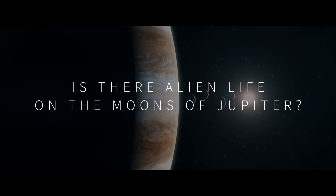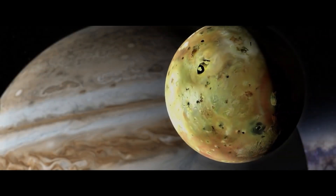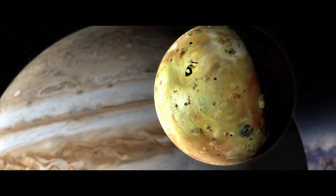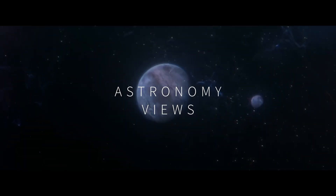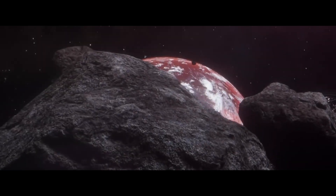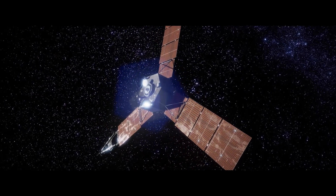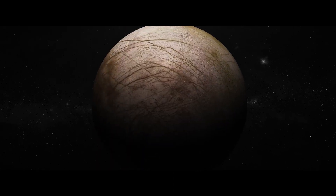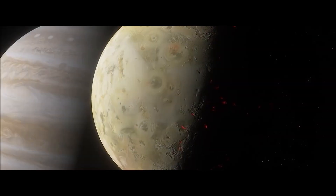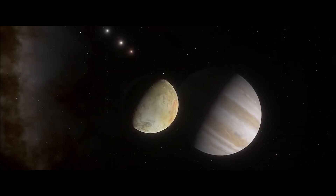Is there alien life on the moons of Jupiter? Europa is the sixth-largest moon in the Solar System and hosts a huge ocean beneath its icy shell. NASA's Jupiter-gazing spacecraft just got a rare close-up of an icy world. The Juno probe made the closest pass in 22 years of Jupiter's icy moon Europa on September 29, providing the best view of the ocean world since NASA's Galileo spacecraft flew by in 2000.